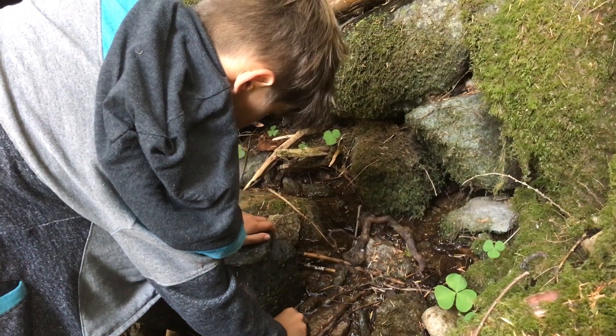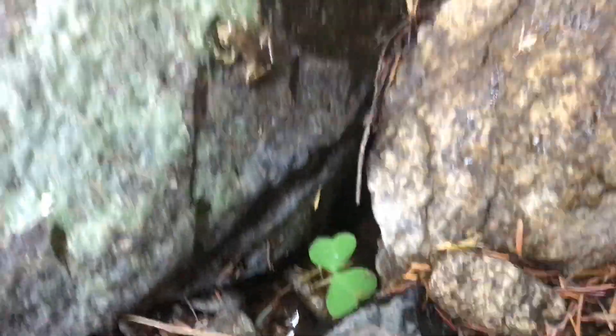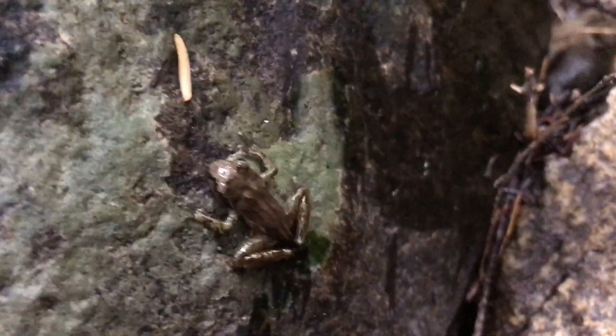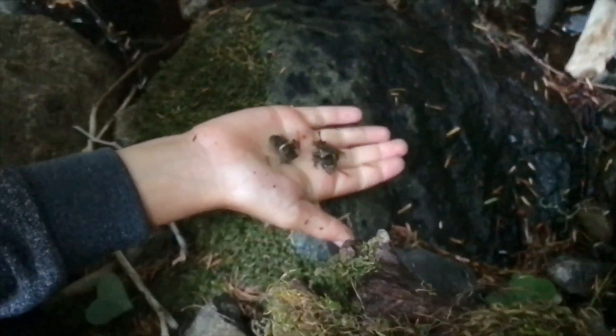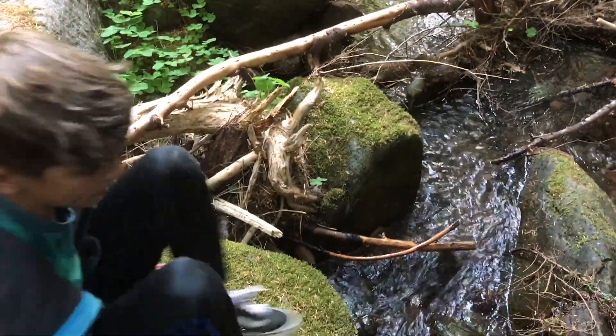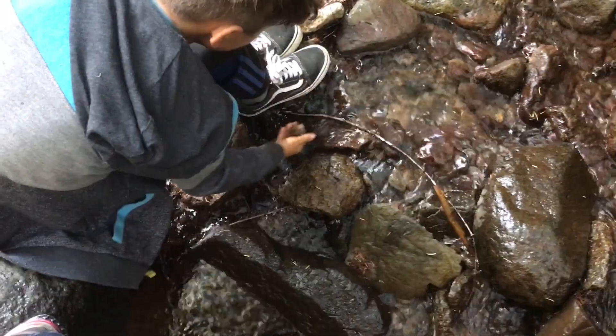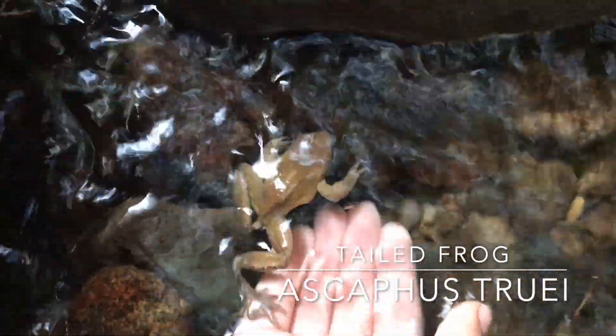There's a baby frog right here. Got him. This is a tailed frog — yes, a male tailed frog. All those babies were probably tailed frogs too, then, maybe. That is so sick. There you are, little boy. Aww, what a cutie.